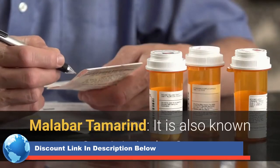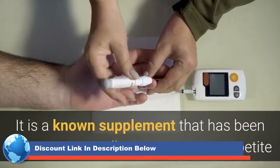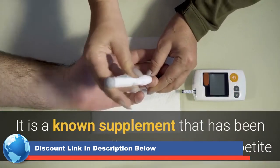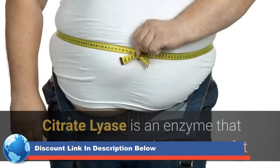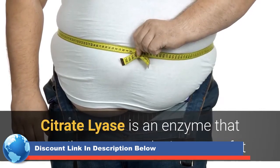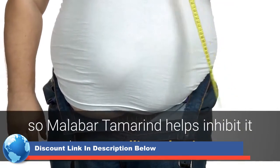Malabar Tamarind, also known as Garcinia in the States. It is a known supplement that has been proven to naturally suppress your appetite and support healthy cholesterol and blood sugar levels. Citrate lyase is an enzyme that contributes to producing more fat, so Malabar Tamarind helps inhibit it by controlling obesity.